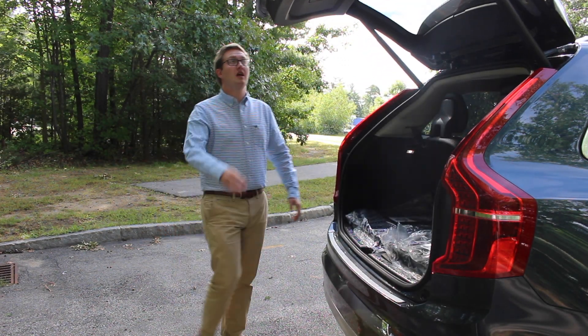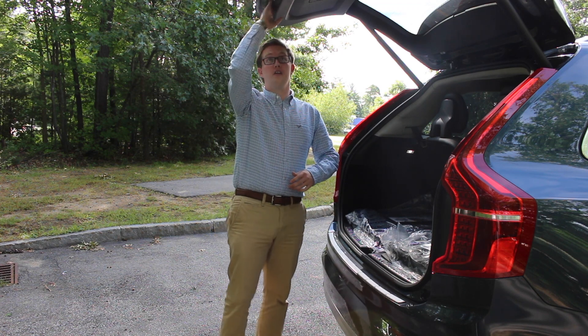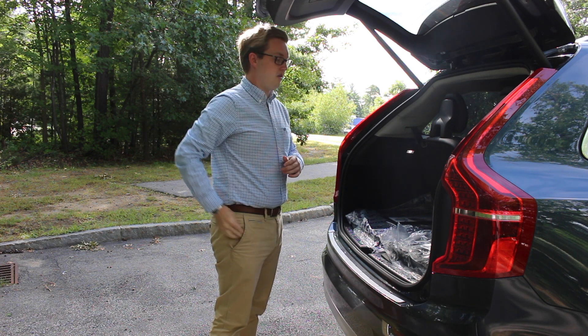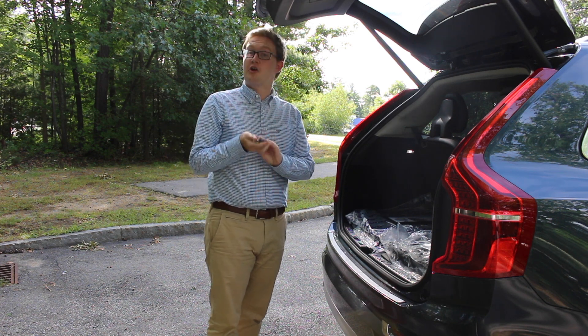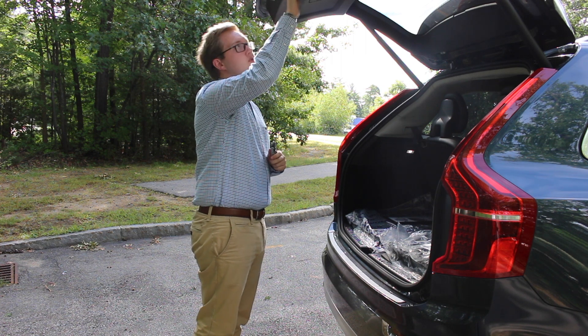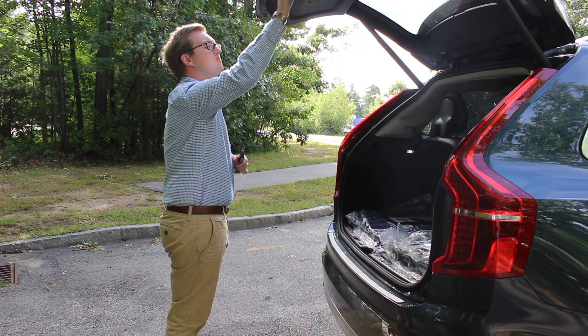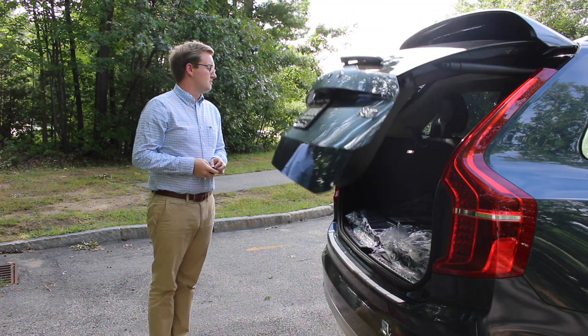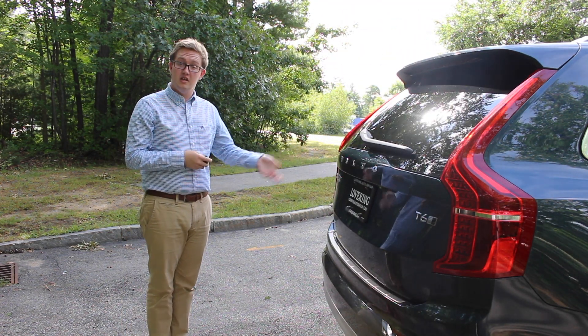The tailgate gives you a lot of height so you don't hit your head. You have the option to close and lock it here, and you can also use your key fob to close it if the height is a bit much. Very easy and convenient, with lots of storage space in the back for both people and cargo.